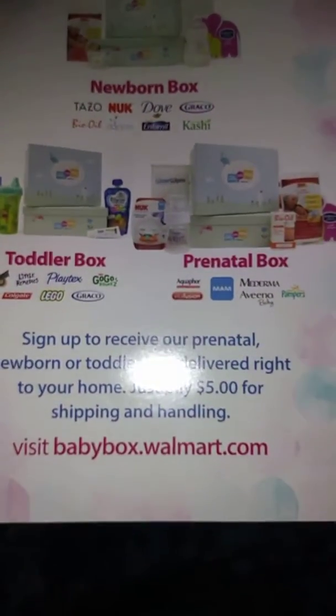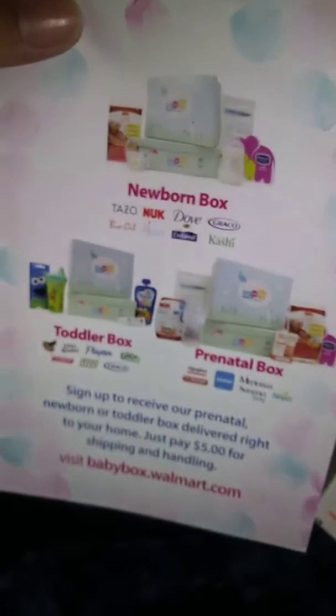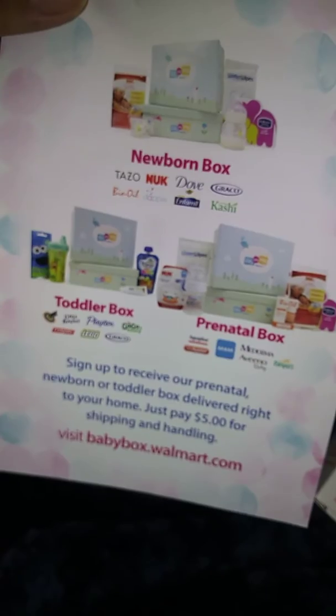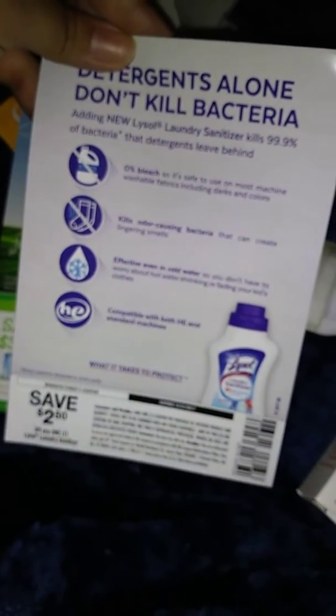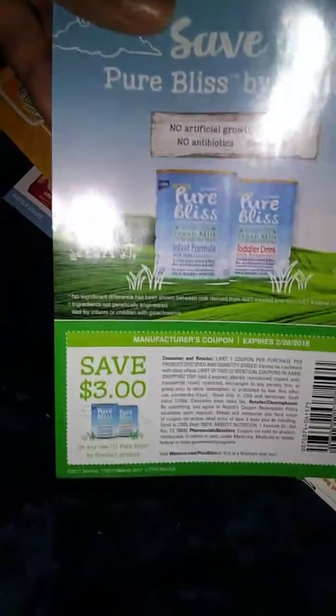This is the boxes I was talking about — the welcome boxes. They're free, but just pay $5 shipping. There's a prenatal one, which I'm showing you right now, there's a newborn one, and there's a toddler one. Hopefully I'll do the toddler one another time — I got to purchase that one. Lion Soul, $2 laundry sanitizer. Pure Bliss, I guess this is by Similac, so they give you $3 off.